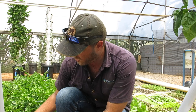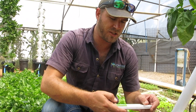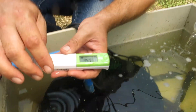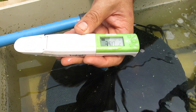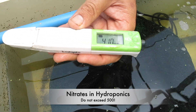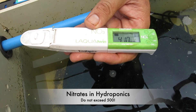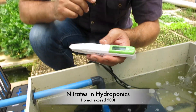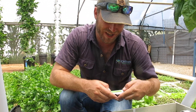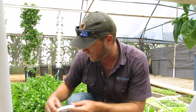The next one I'm doing is nitrates. I've done my dosing, so I'm expecting them to be nice and high since my nutrient mix contains nitrates — sitting at 390, going up to about 400. You've got to make sure nitrates don't go above 500 in hydroponics. Please don't get confused: my nutrient management on the two systems is completely different.